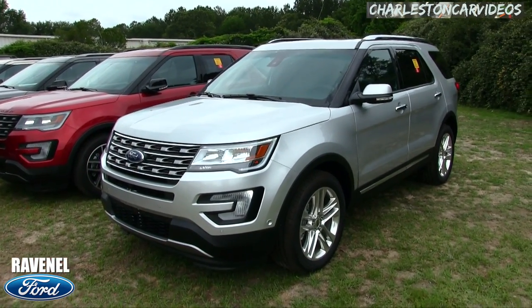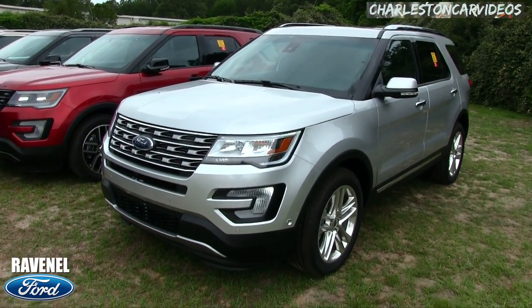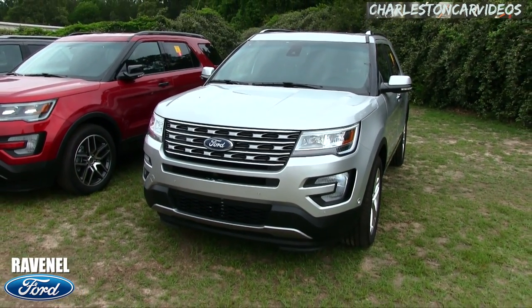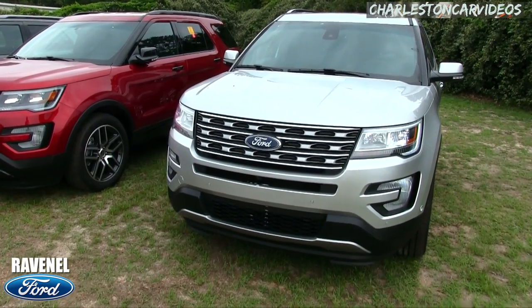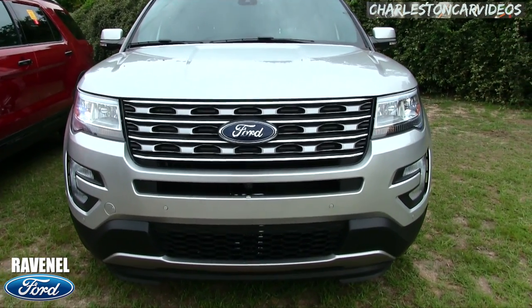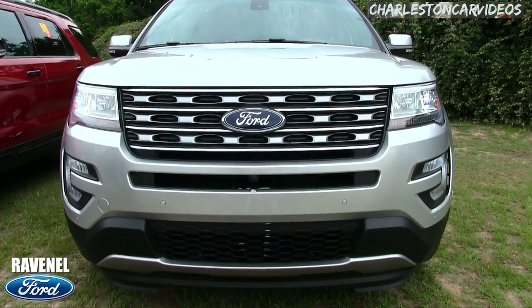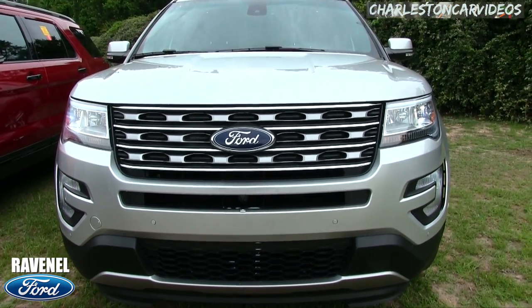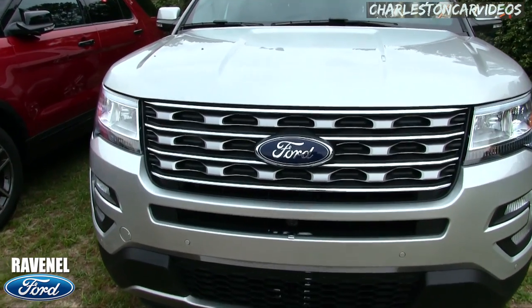The Ford Explorer has definitely been around a long time and each year it just keeps getting better and better. Just look at it — beautiful front end. That Ingot Silver Metallic is looking really nice, headlights are looking good. Let's take a look at the front end.